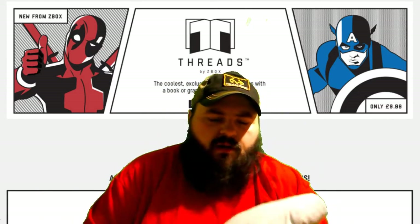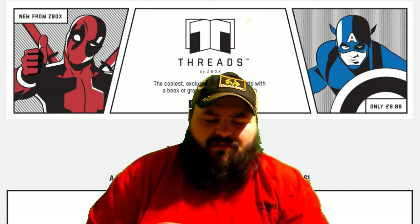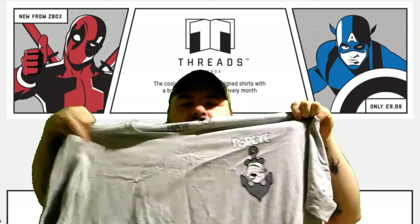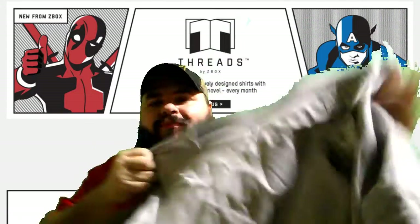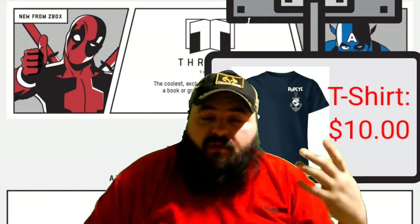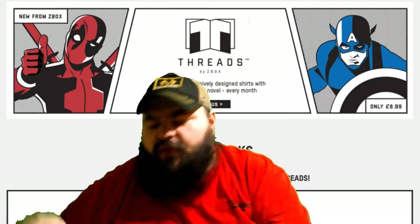First up we have a t-shirt. It's a gray t-shirt, which is an improvement from white. I don't feel a tag, so let's see what the t-shirt is. It is Popeye — that's honestly pretty cool. There's a better look at the Popeye logo. Popeye's a classic cartoon; I watched Popeye when I was younger. It's been around forever. Robin Williams had a good Popeye movie. But let's move on to the graphic novel.